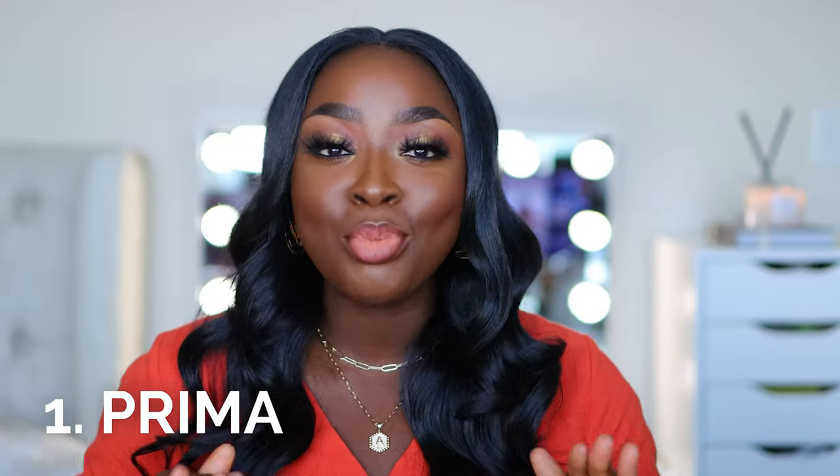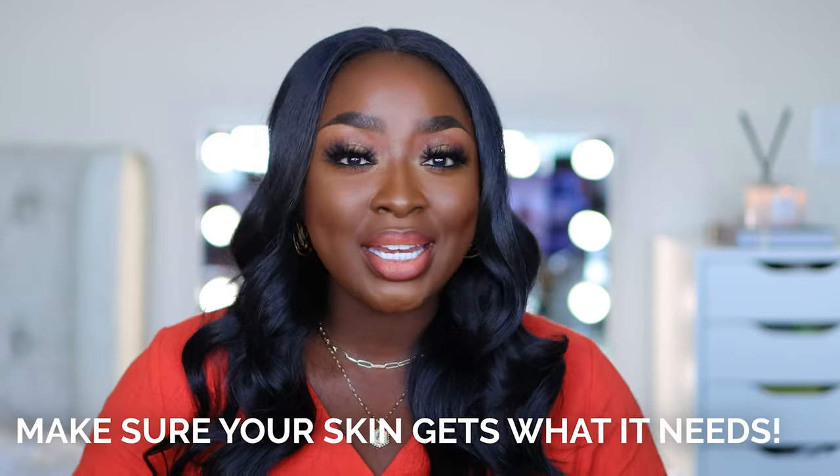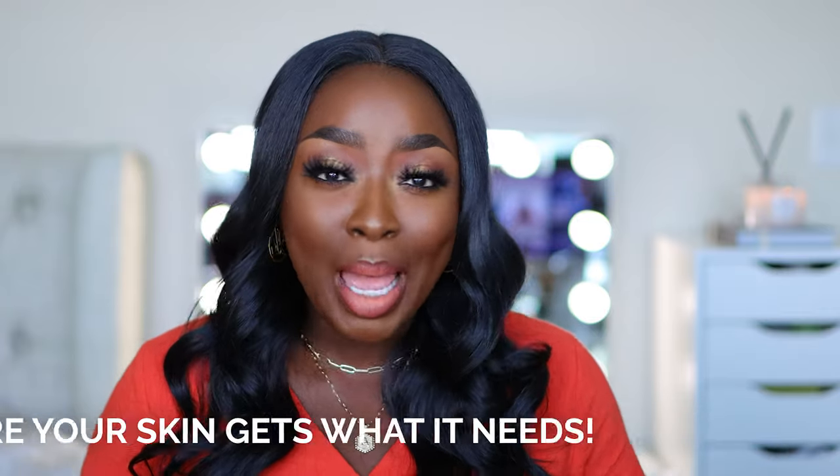First tip is primer. Primer is important because it's the basis before you actually do your makeup. Now, we've talked about skincare so many times on YouTube and on IG. You want to make sure that you do your skincare. Just because you want to be matte in the summertime or in the heat does not mean that you should not put on moisturizer or a serum. You want to make sure your skin gets what it needs before you put on your makeup, because what will happen is your skin is going to react real crazy.